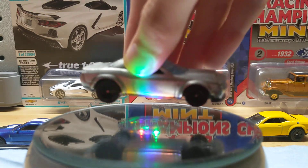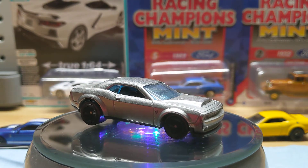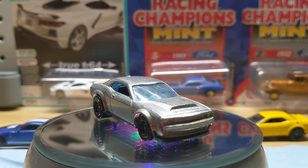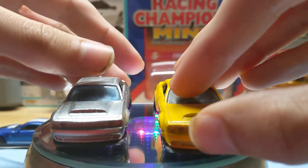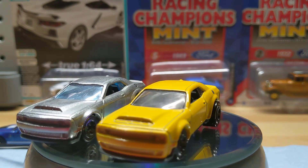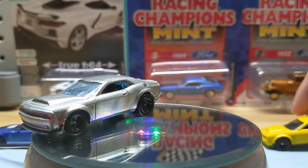And you've got a ZAMAC Dodge Demon Challenger — another cool example of muscle car nation. I like the ZAMAC, but this time I've got to go with the first color — the original yellow. The yellow looks nice. I just think it looks more sophisticated than the regular ZAMAC chrome. But then again, it's just opinions — opinions are all that matters.